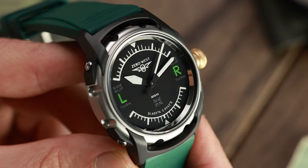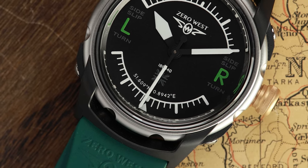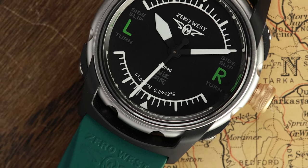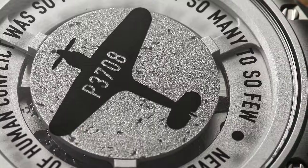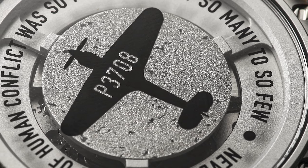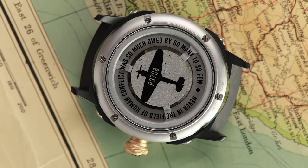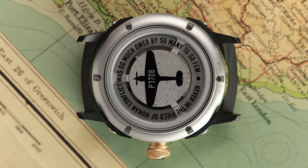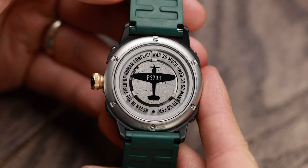All dial timekeeping elements are coated with Superluminova X1. Foulness Island's latitude and longitude coordinates, where Hurricane P3708 was recovered, are also printed on the dial. Turn the H2 over and we see the caseback, which is the heart of the machine. Here we can see a small textured disc held firmly in place — a thin part of the original Rolls-Royce Merlin engine of Hurricane P3708, recast and finished to match the watch. This precious metal is protected by a reverse-printed sapphire crystal that records the aircraft number and Churchill's famous words regarding the battle.